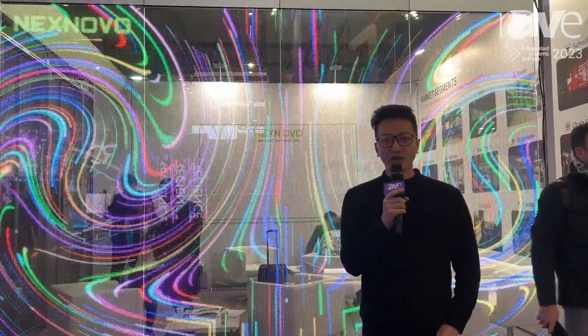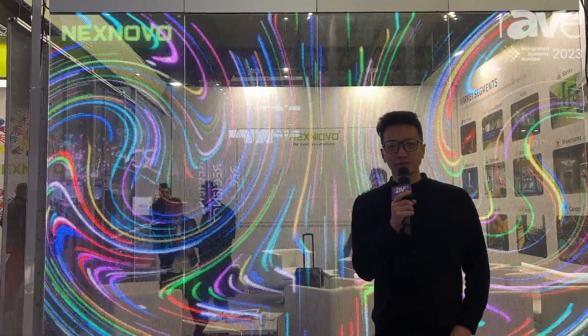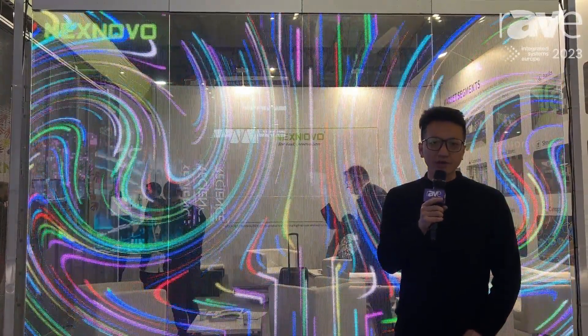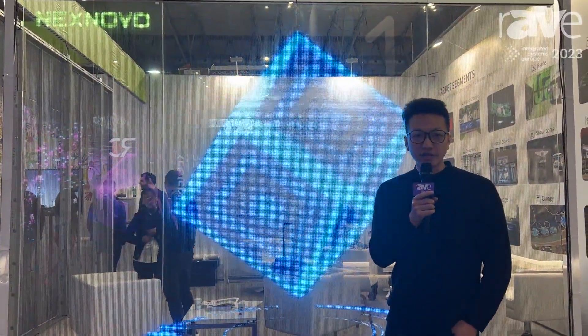Hi, welcome to ISE 2023. Welcome to our booth at NexNovo. This is Brian from NexNovo. We are the inventor of transparent LED technology and this is our latest technology called Glass LED.